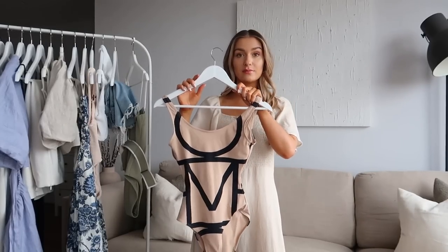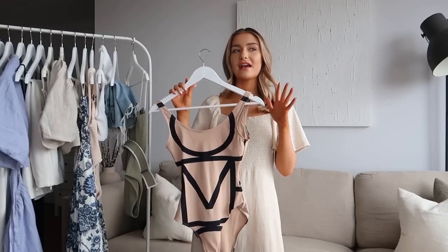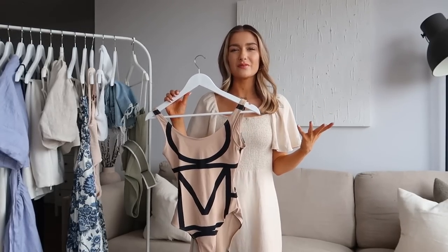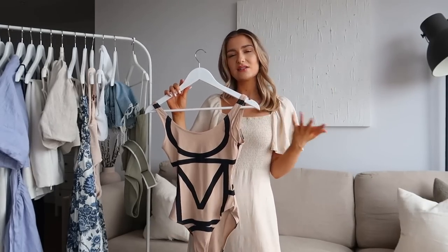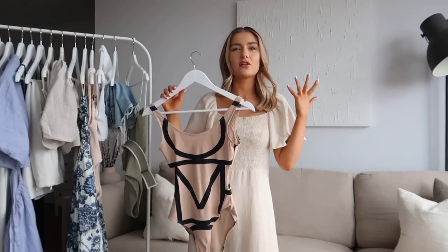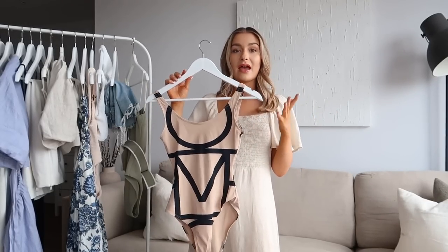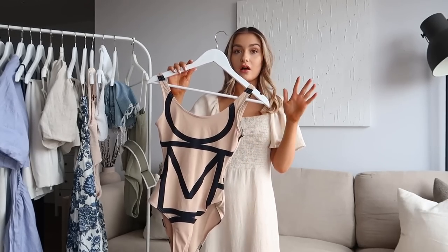I also picked up a second swimsuit from Farfetch. I was looking at my swimwear recently and felt I really needed to upgrade it — a lot of pieces weren't in the best condition and hadn't washed well. For me, swimwear is something I feel like I can afford to spend a little more on because I really want pieces that are going to last year after year, since it's very much a seasonal thing.